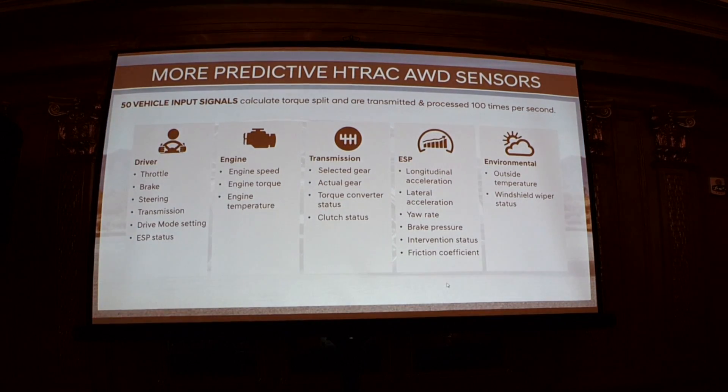The H-TRACK is quite sophisticated, using over 50 sensory inputs a hundred times per second to optimize front-rear and left-right power distribution.